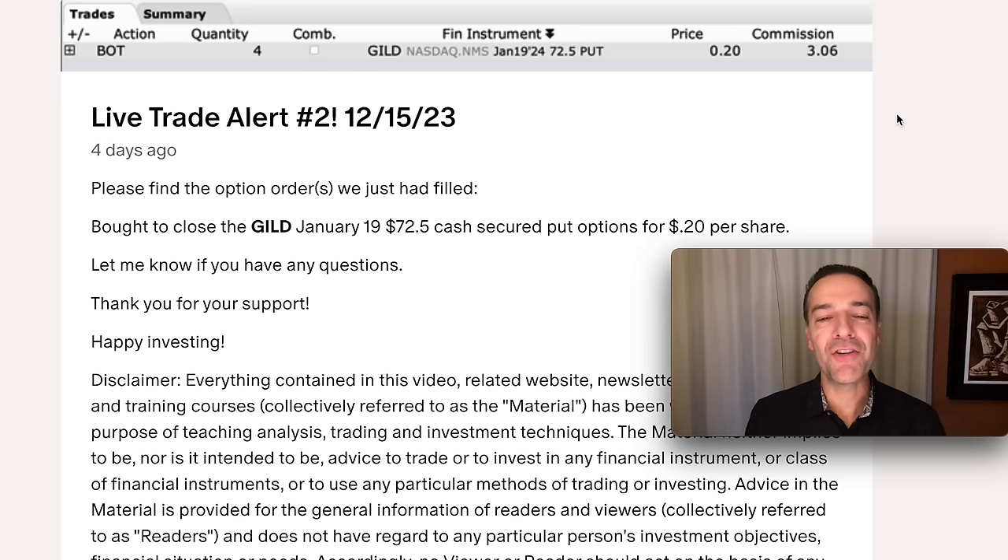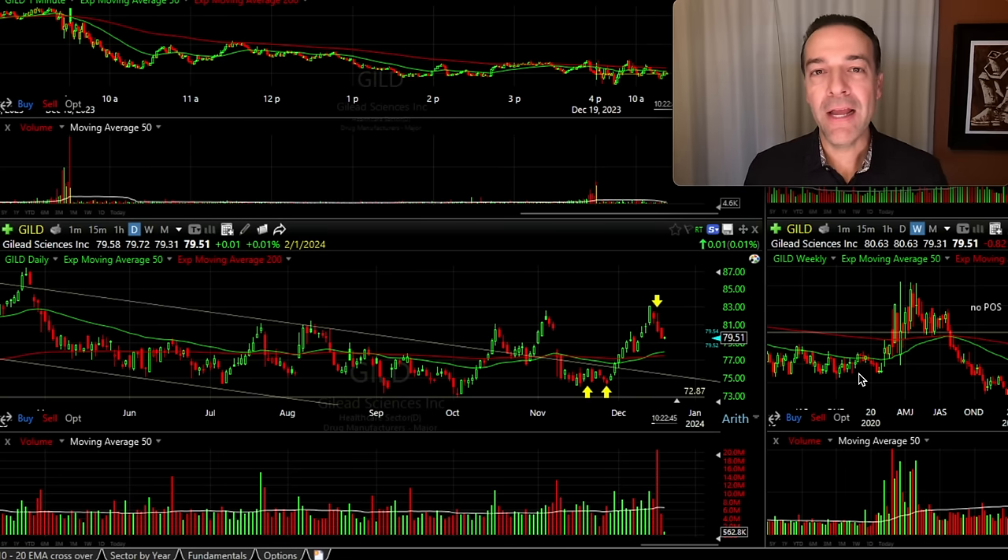Fast forward less than a month later, and on December 15th, we closed out this position for a nice profit and it only cost us $0.20 per share. Let me show you why this was a smart trade and why you should focus on making smart trades and not on how much money you're trying to make.